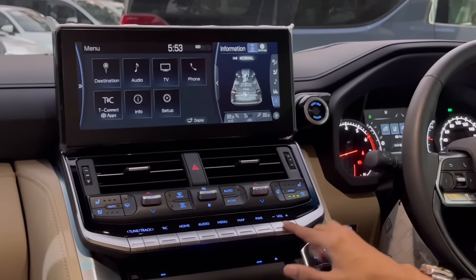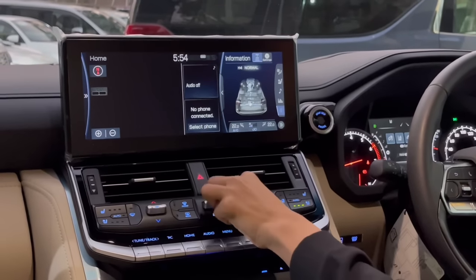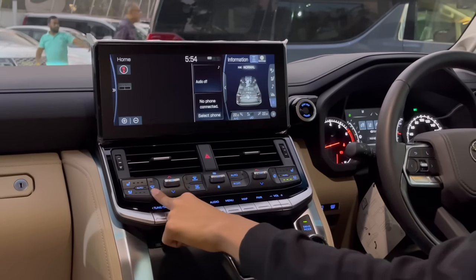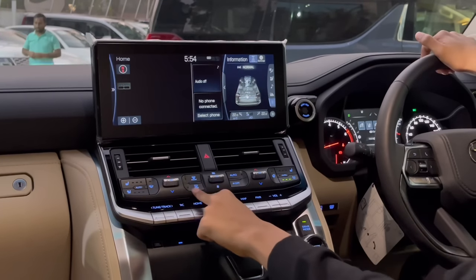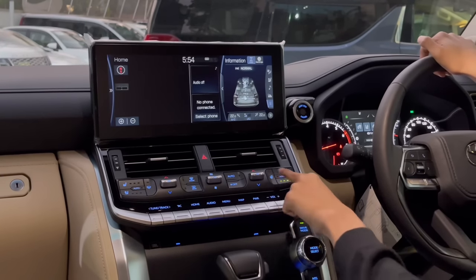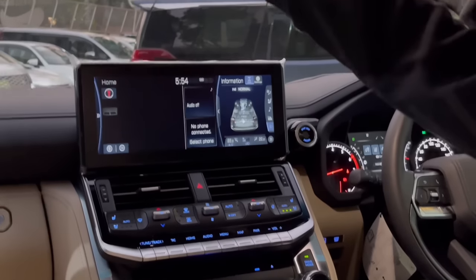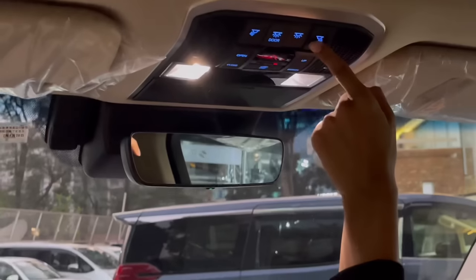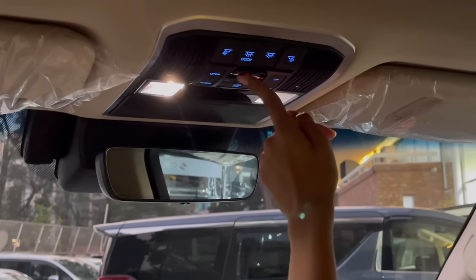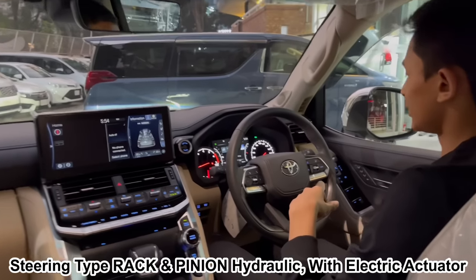You have two AC vents here, a light switch, hazard button, heated and ventilated seat controls, heated front and rear windshield. Climate control for that side, steering heater, seat heater, and seat ventilation. Above is your auto-dimming rear view mirror. There are lights for front and back, sunroof control, and emergency buttons. The steering is the same for all models except the GR - fully leather-wrapped, with power tilt and telescopic adjustment.